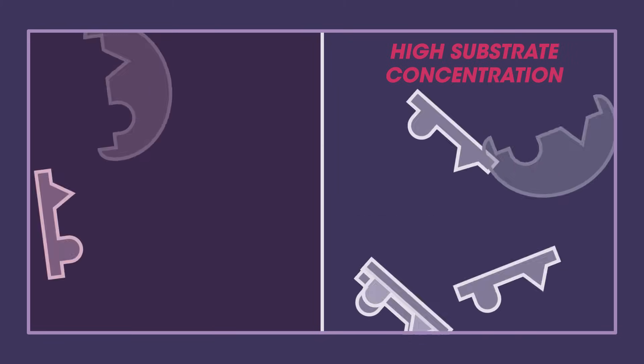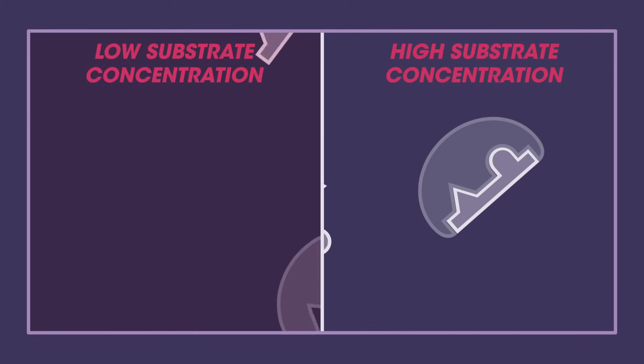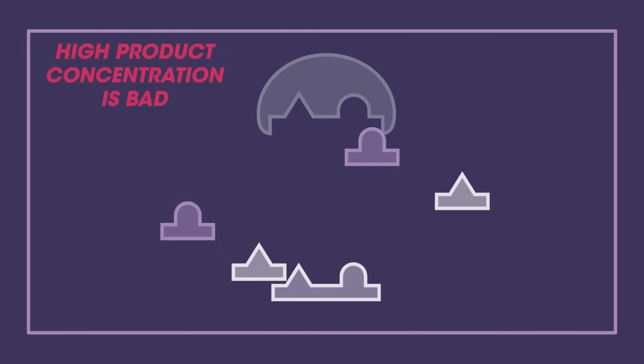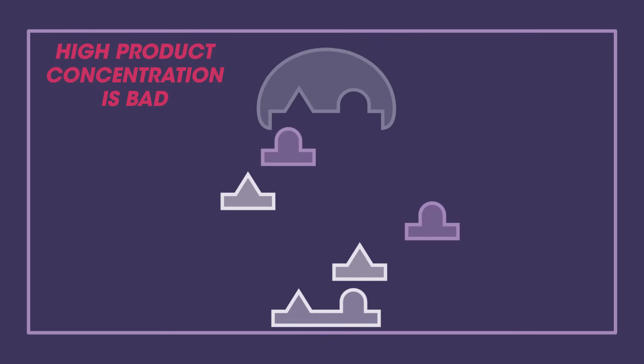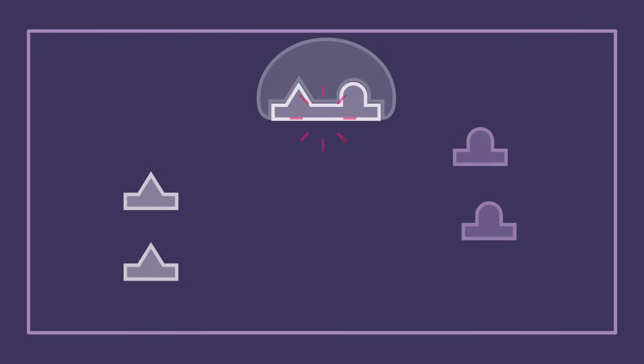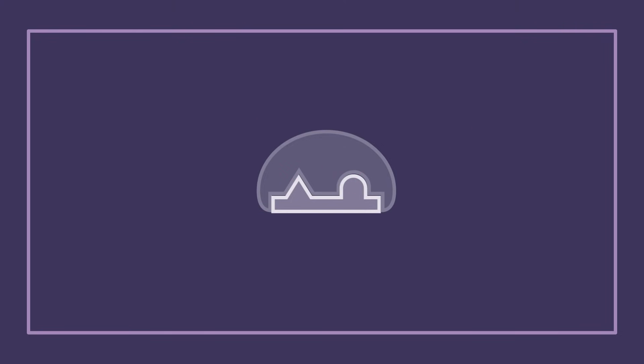Firstly, there needs to be enough substrate around. They need a high enough substrate concentration for the reaction that they catalyse. If there is too little substrate, then the rate of reaction is slowed. Sometimes, if there is too much product around, then the reaction slows because the enzymes and substrates have less chance of bumping into each other. So the product needs to be removed for a higher rate of reaction.